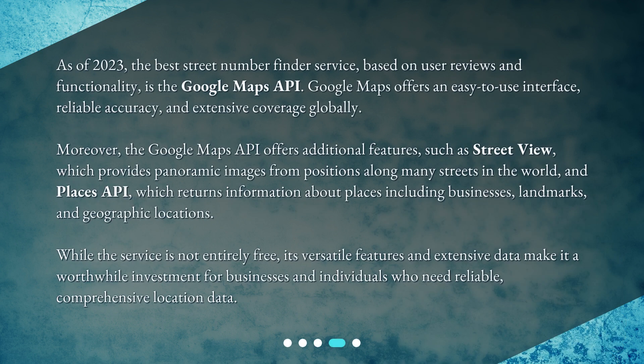As of 2023, the best street number finder service, based on user reviews and functionality, is the Google Maps API. Google Maps offers an easy-to-use interface, reliable accuracy, and extensive coverage globally.